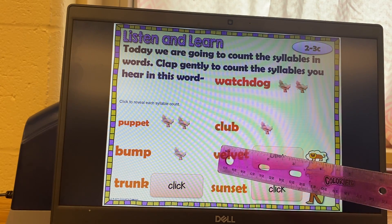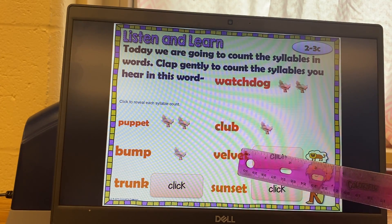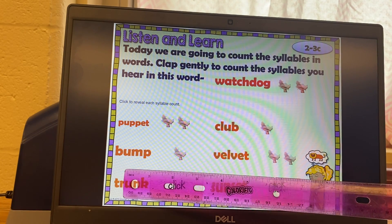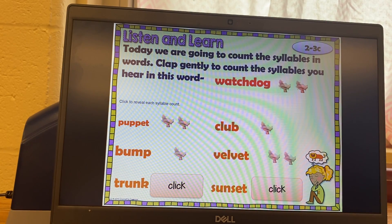We're going to chunk this one out. Vel-vet. Vel-vet. Did you get two claps? Vel-vet. Try this one: trunk. Test it. Did you get one? Trunk.